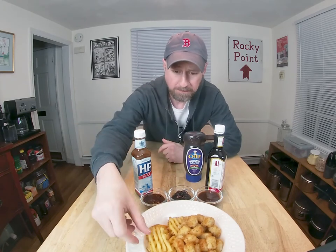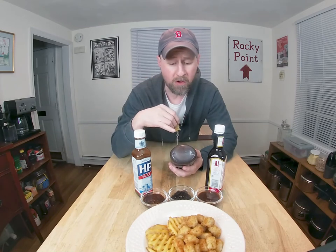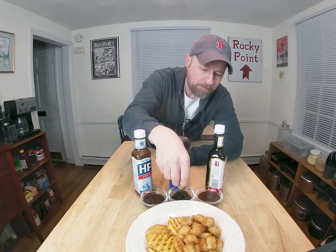Now the Chefs. This one seems a little different — it's even thicker, really goopy. Ingredients: vinegar, sugar, apples, barley malt vinegar, water, tomatoes, modified cornstarch, oranges — I don't really get orange in there — salt, spices, color. So far this is the one with the least strong, pronounced flavor.